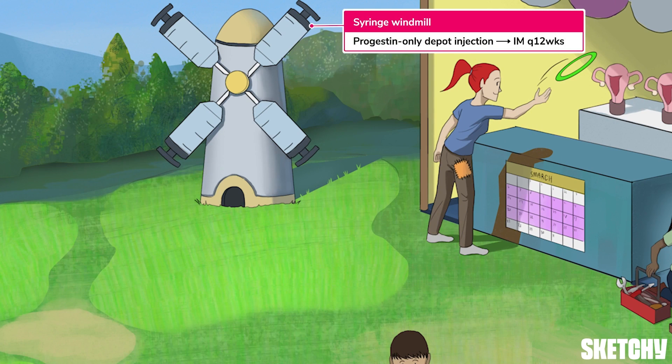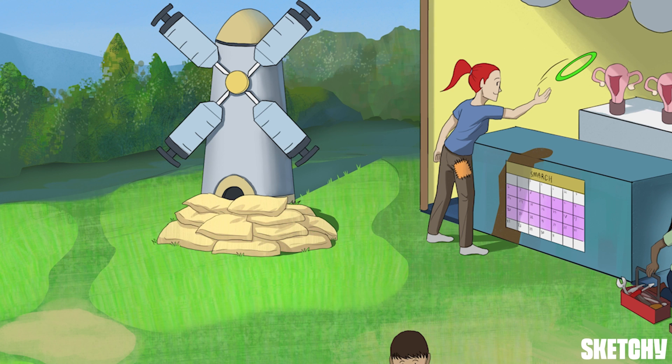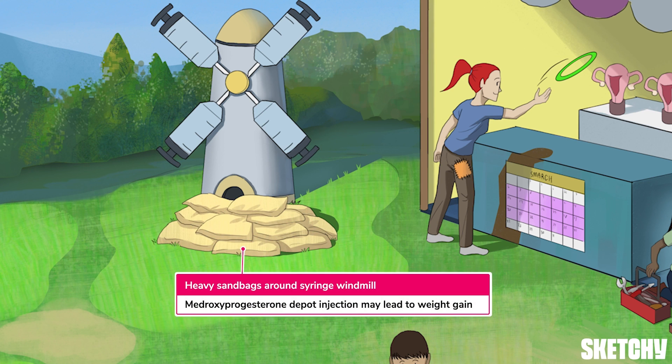Progestin-only depo injections contain medroxyprogesterone and are administered intramuscularly every 12 weeks, symbolized with these syringe-shaped blades on the windmill. Some people who have a tendency to gain weight may have issues with weight gain while using medroxyprogesterone depo injections. Older studies suggest a relationship between depo-medroxyprogesterone and weight gain, whereas newer analyses suggest this relationship is unclear. This has been included for your awareness, as it may appear on examinations.